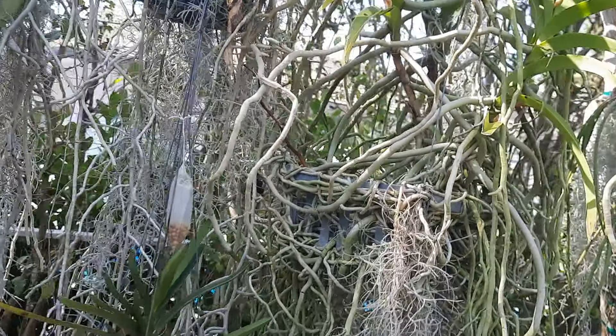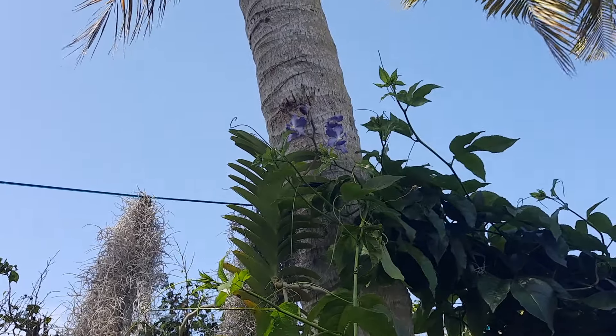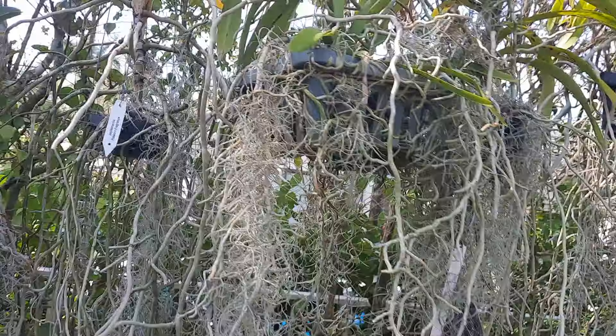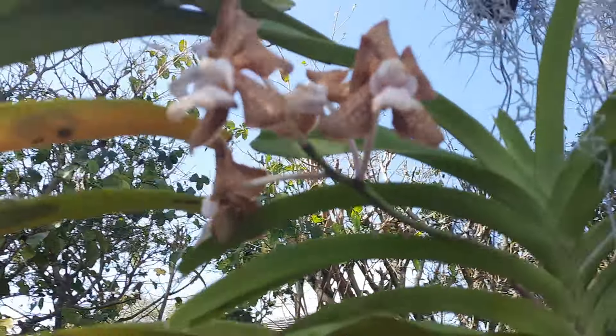I keep talking about dividing this baby but very soon. She's getting a new flower spike up there — that's a Violeta Benjan, Violeta Benjan Lianda. And here something is blooming, but wait...